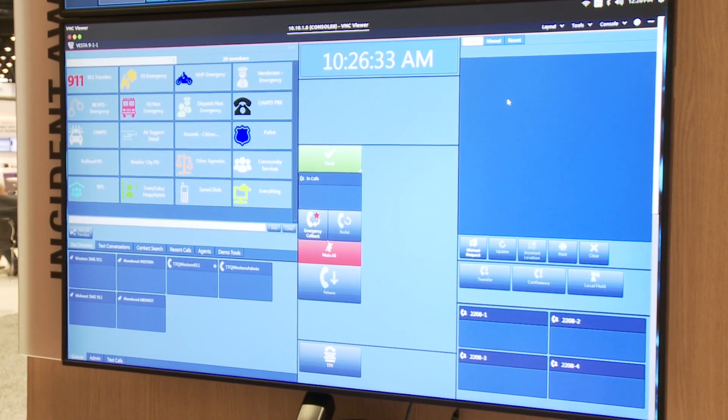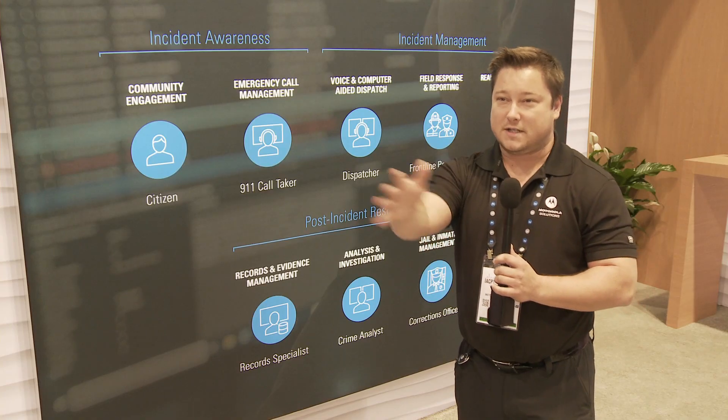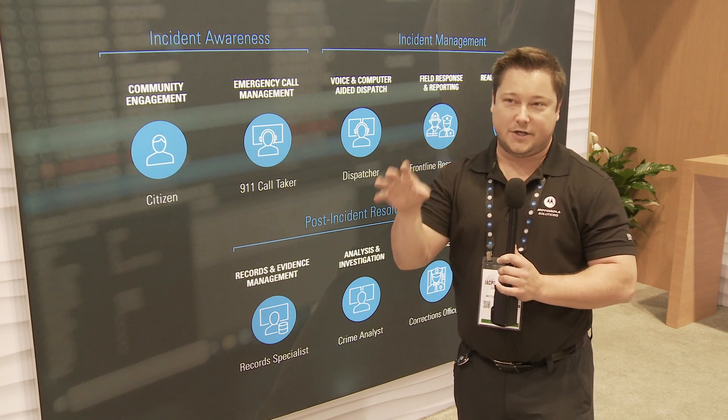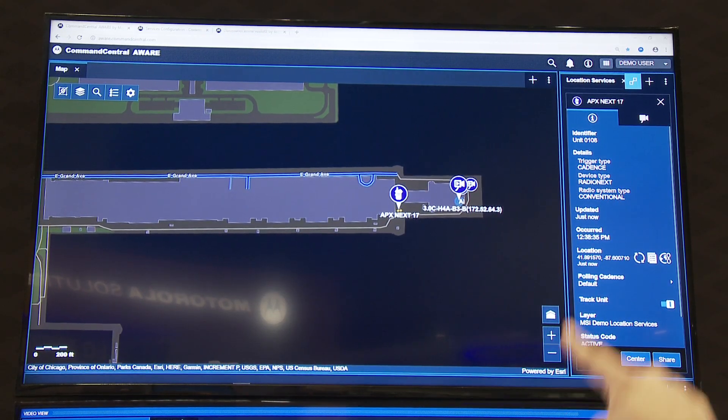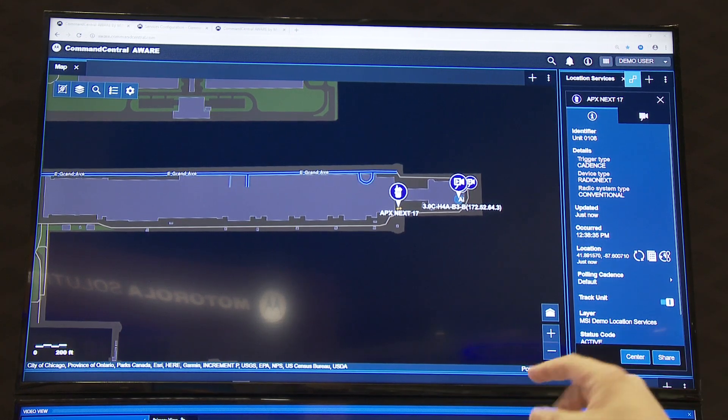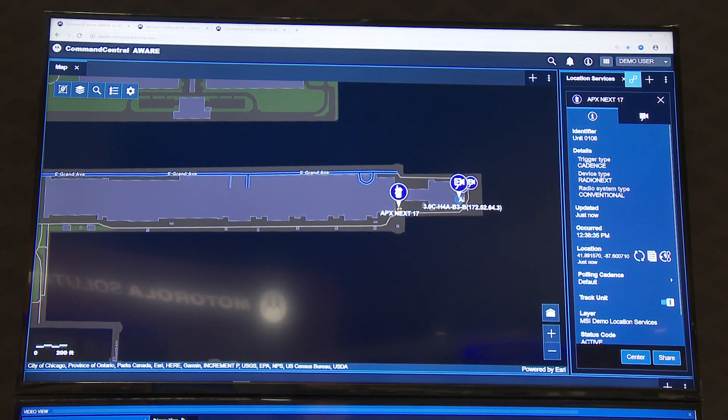That way the system doesn't have to adapt to the user. The user can seamlessly interface with all of the different applications. They learn how to use one interface, they know how to use all the interfaces. We can seamlessly move the data between the systems, whereas before you would have to swivel between chairs, go to a different workstation.